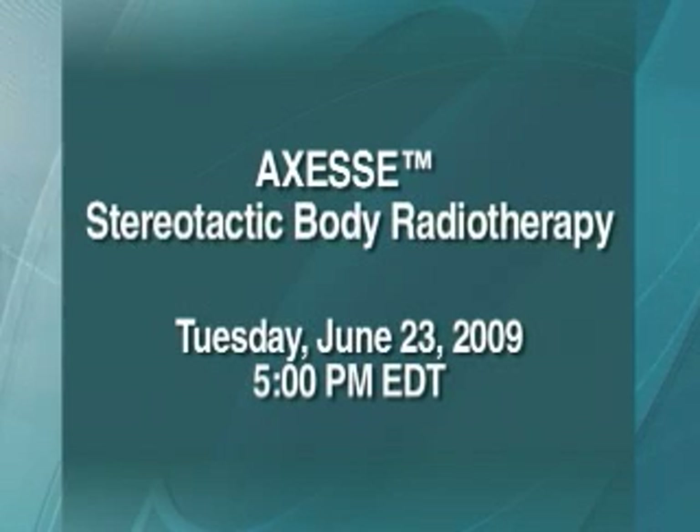Please join us on Tuesday, June 23rd at 5 p.m. Eastern Time for an Access Stereotactic Body Radiotherapy webcast from Wake Forest University Baptist Medical Center in Winston-Salem, North Carolina. Thank you.